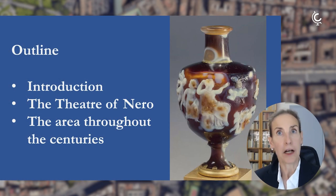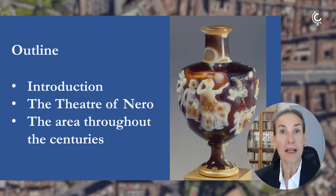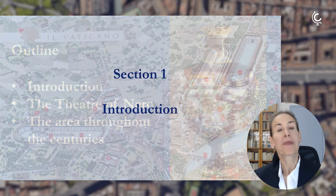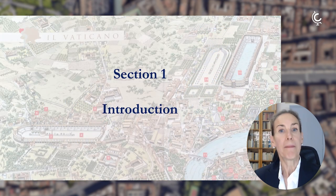We are going to explore that history together. I will start with a brief introduction putting the place in context, using also some ancient sources who talked about the theater of Nero, and trying to understand what went on throughout ten centuries at this site.